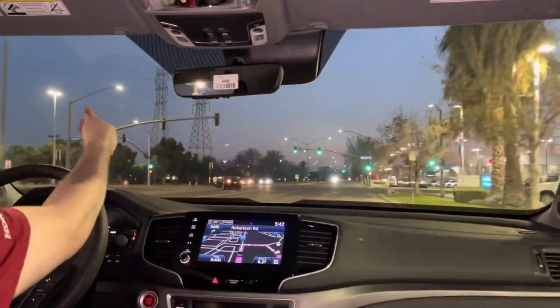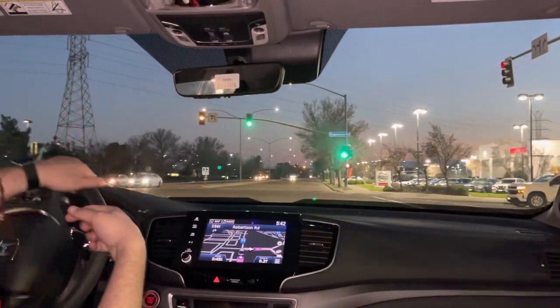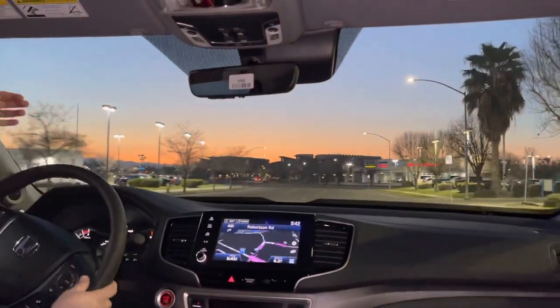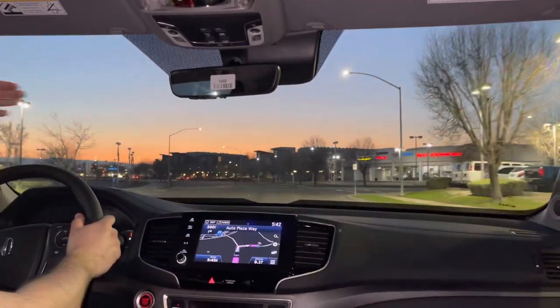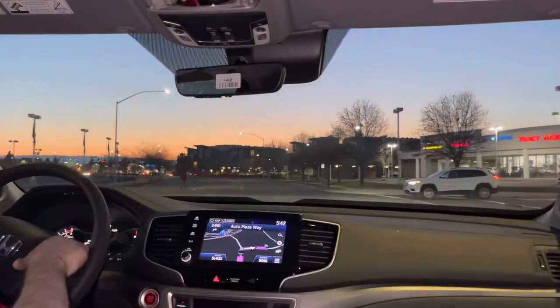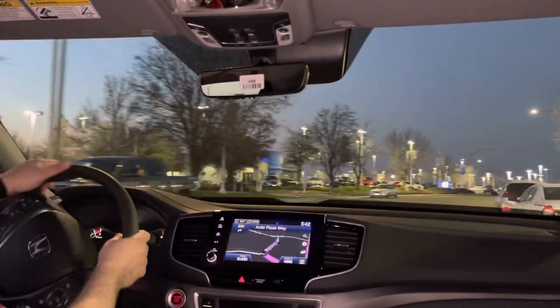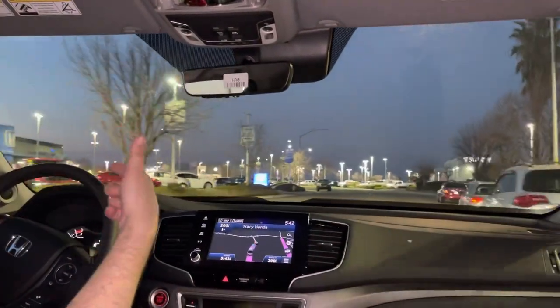The Garmin navigation demo worked perfectly — it found Tracy Honda and gave directions: turn right on Robertson Road — or if you're coming from that direction, you'd be turning left. If you went straight off the freeway and made a right on Robertson Road to Auto Plaza Way, you'd end up making a left on Auto Plaza Way. Destination on your left: 3450 Auto Plaza Way.